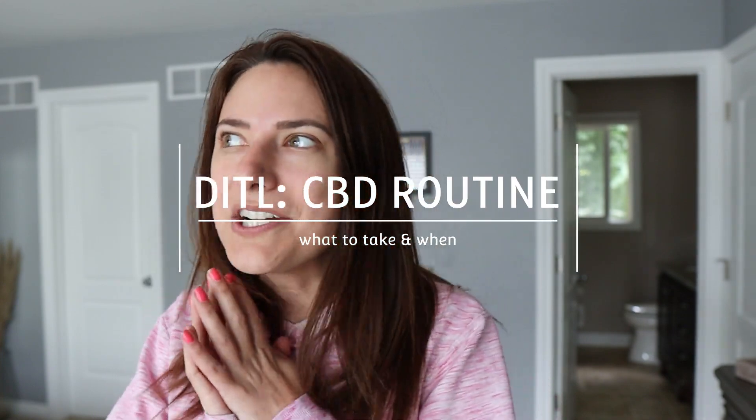I figured that this would be a perfect day for me to walk you through an entire CBD routine. Like, what could you take in the morning to start off your day? What could you take in the afternoon if you feel like you need a boost or have some symptoms you're trying to curb? What kinds of things could you take in the evening that won't disrupt your sleep?